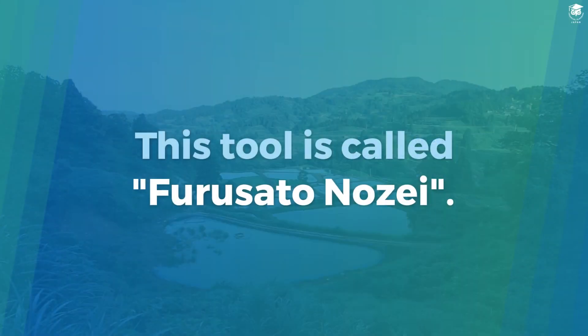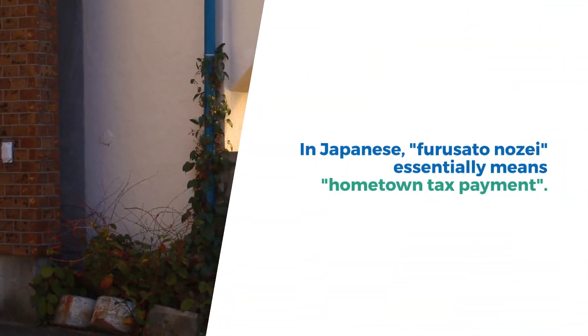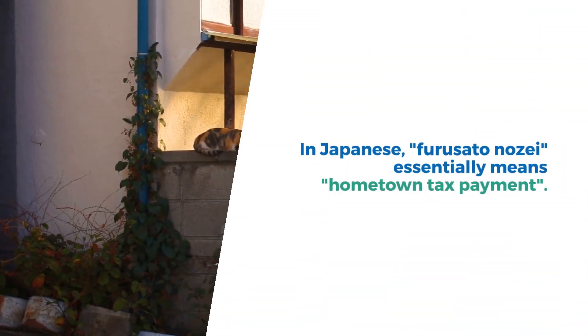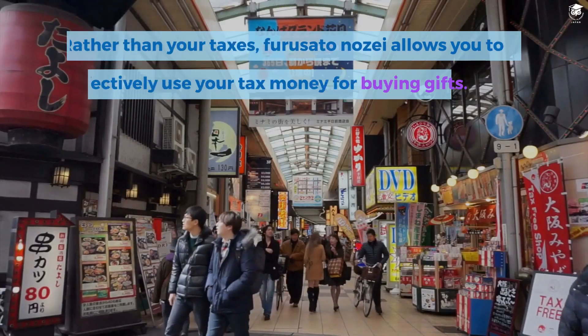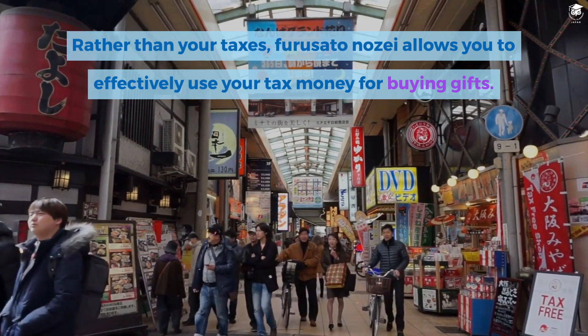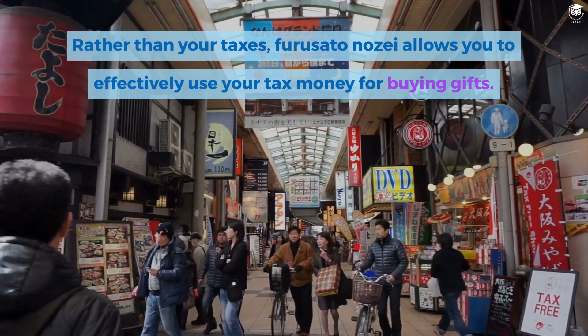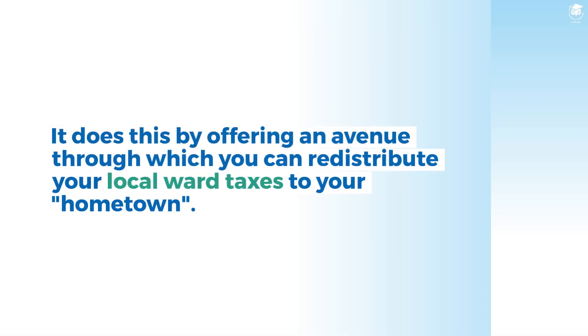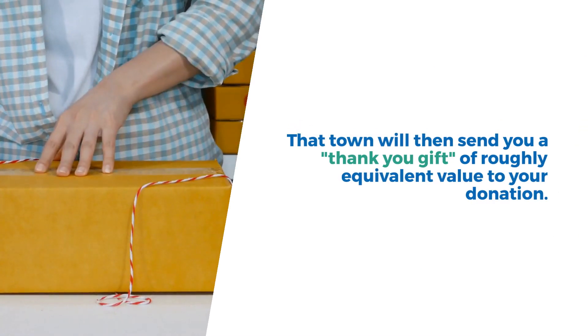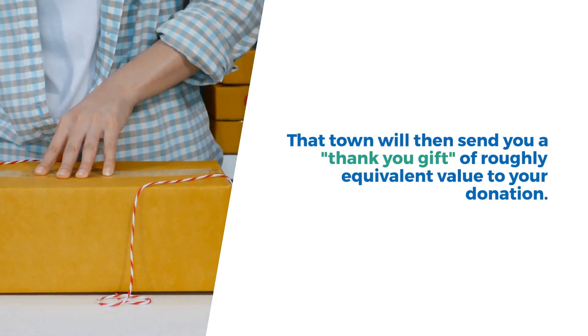This tool is called Furusato no Zai. In Japanese, Furusato no Zai essentially means hometown tax payment. Rather than simply paying your taxes, Furusato no Zai allows you to effectively use your tax money for buying gifts. It does this by offering an avenue through which you can redistribute your local ward taxes to your hometown, and that town will then send you a thank-you gift of roughly equivalent value to your donation.